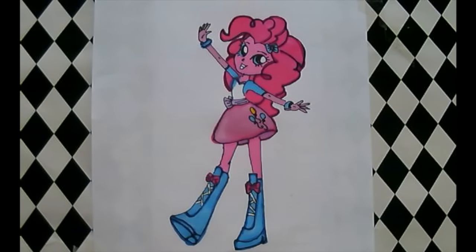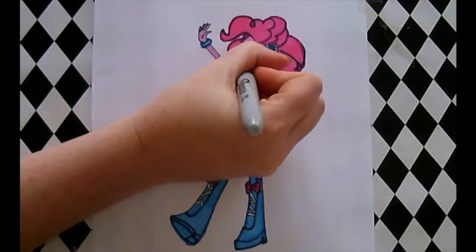Uh oh, her nose looks a little bit smudged. Let's see if we can fix that with pink and black.